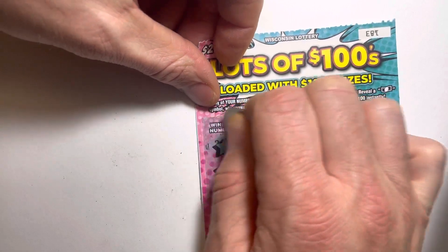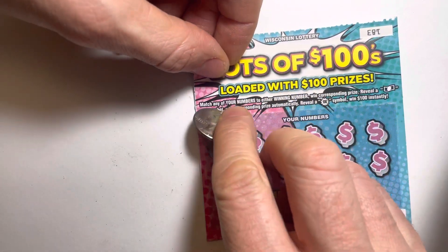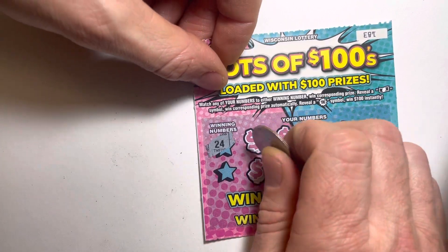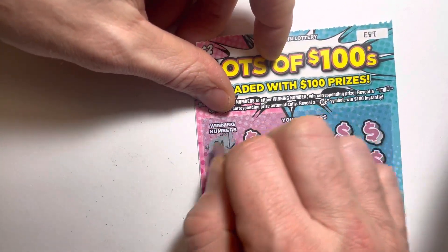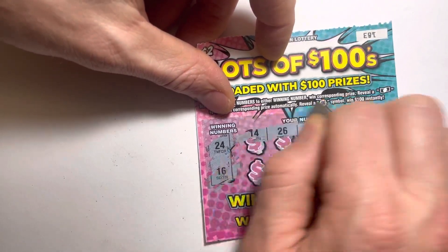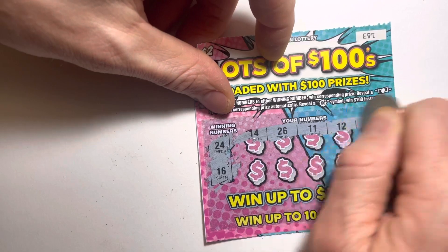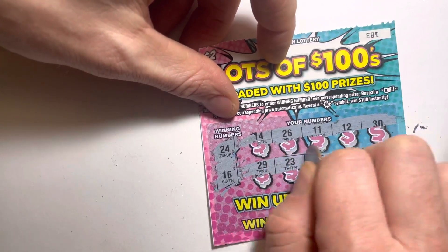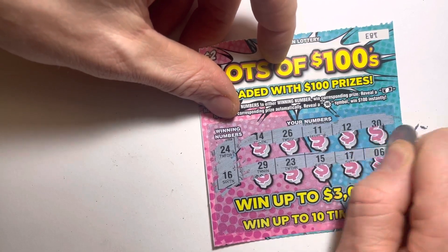All right, let's take a look at the winning numbers. Match any of your winning numbers — dollar sign, 100 symbol, 100, 24, 16, 14, 26, 11, 12, 29, 23, 15, 17, and 6.